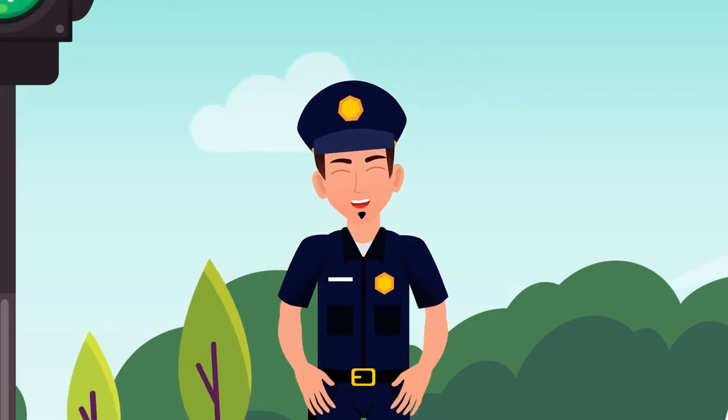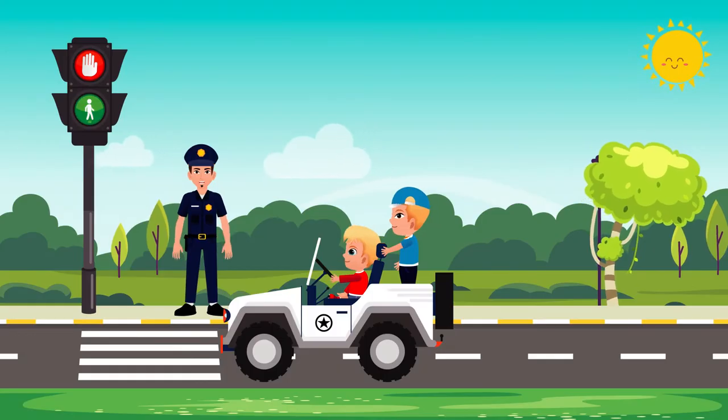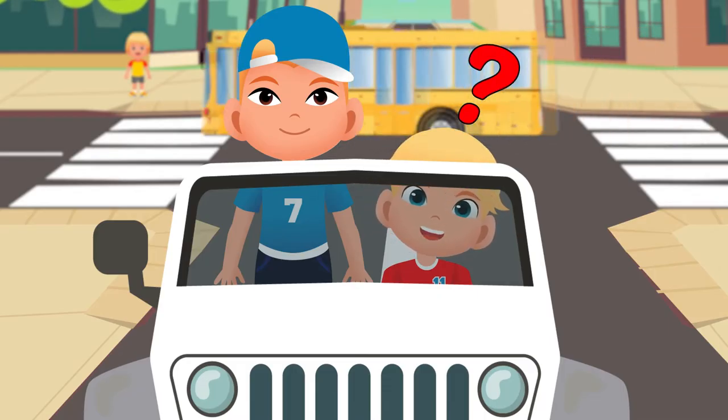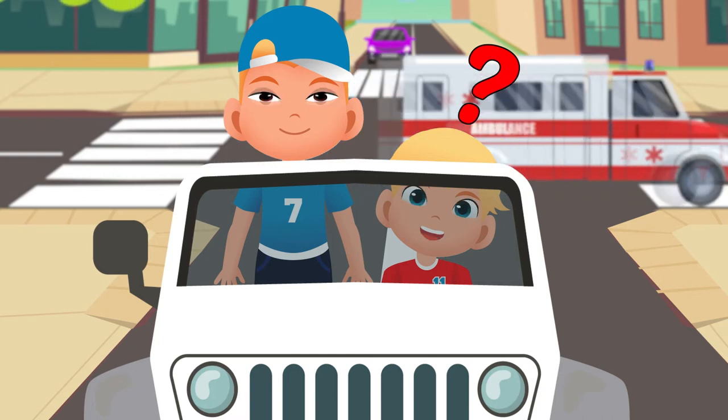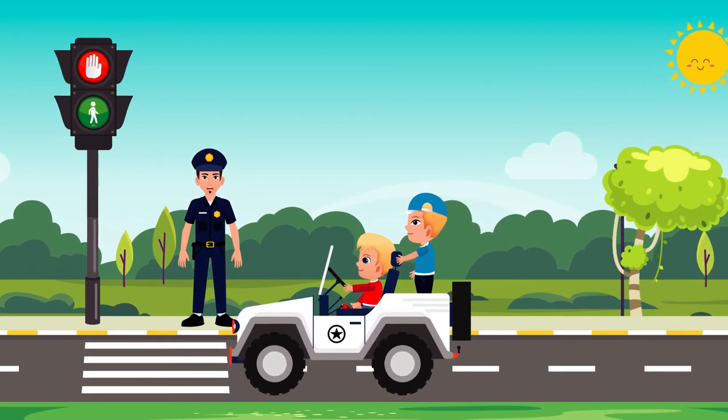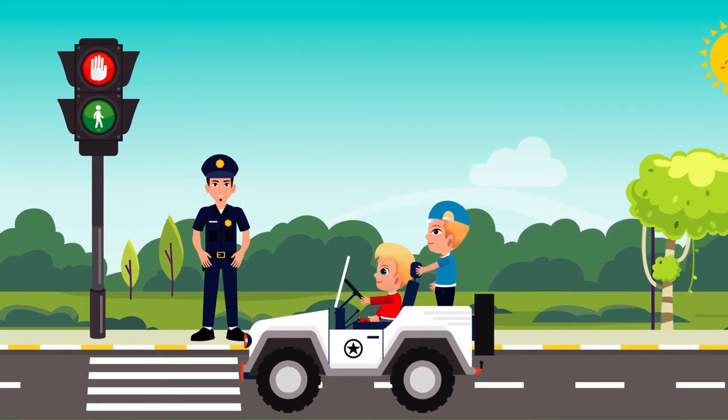My kids are very smart. But my kids, be careful while crossing the road even when the pedestrian traffic light is green. But why, Dad? All cars should be stopped? This is because there are some special cars that can go on red and green lights.